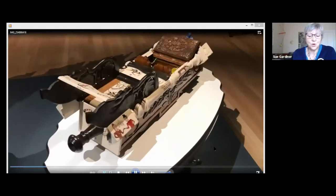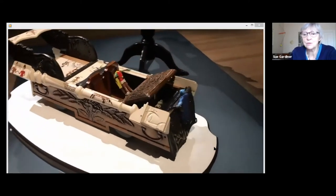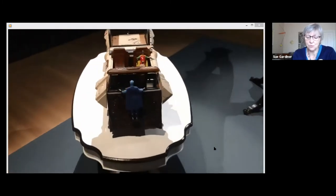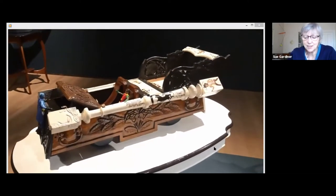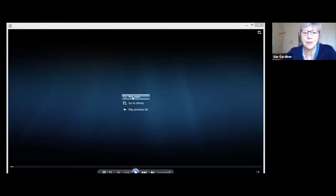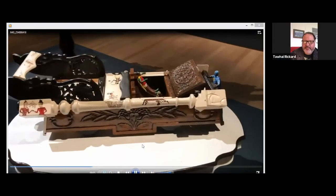Thank you very much, Tāwhai. Thank you for introducing yourself to us. We're going to be looking at one of your works today — you've provided us with a video, which is fantastic. So it's called Tukuri's Hybrid Mobile from 2019, about 800 millimetres long, made up of reclaimed wood and plastic figures, acrylic paint, and reclaimed metal. It's in the collection of a supporter of your work, Tāwhai. That's right.